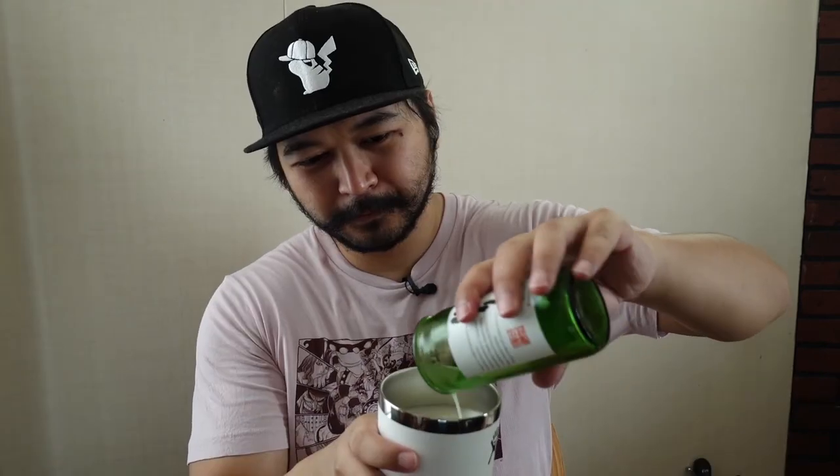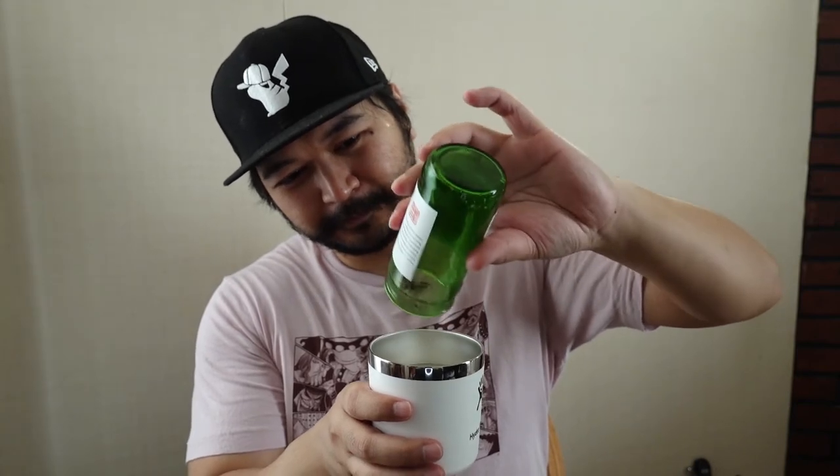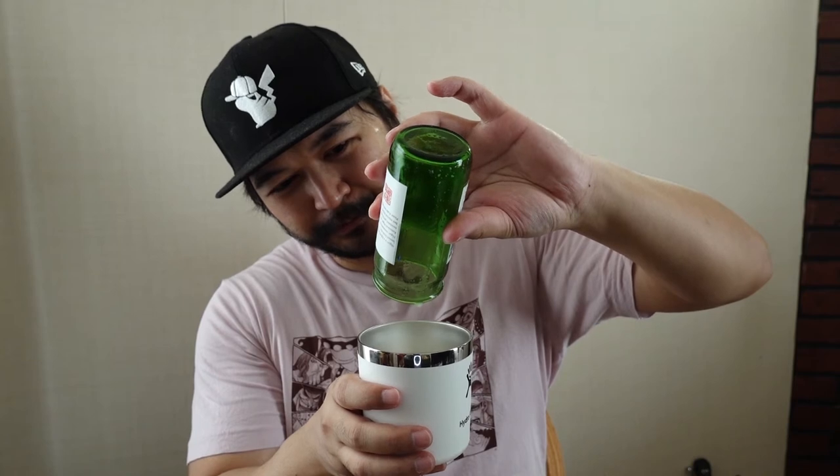I have had this before, and I'm really looking forward to drinking it. This type of sake is unfiltered, so it's cloudy, and it usually has a sweeter taste to it. If you've watched my previous videos, you know I like sweeter sake, so this is right down my alley.